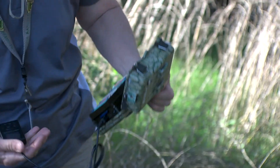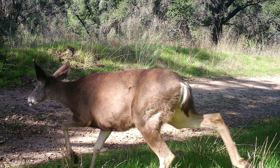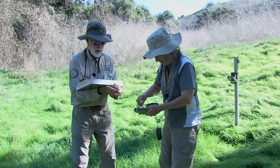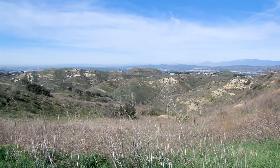Capturing and recording images to track wildlife. There are over 50 cameras located throughout the Irvine Ranch natural landmarks.